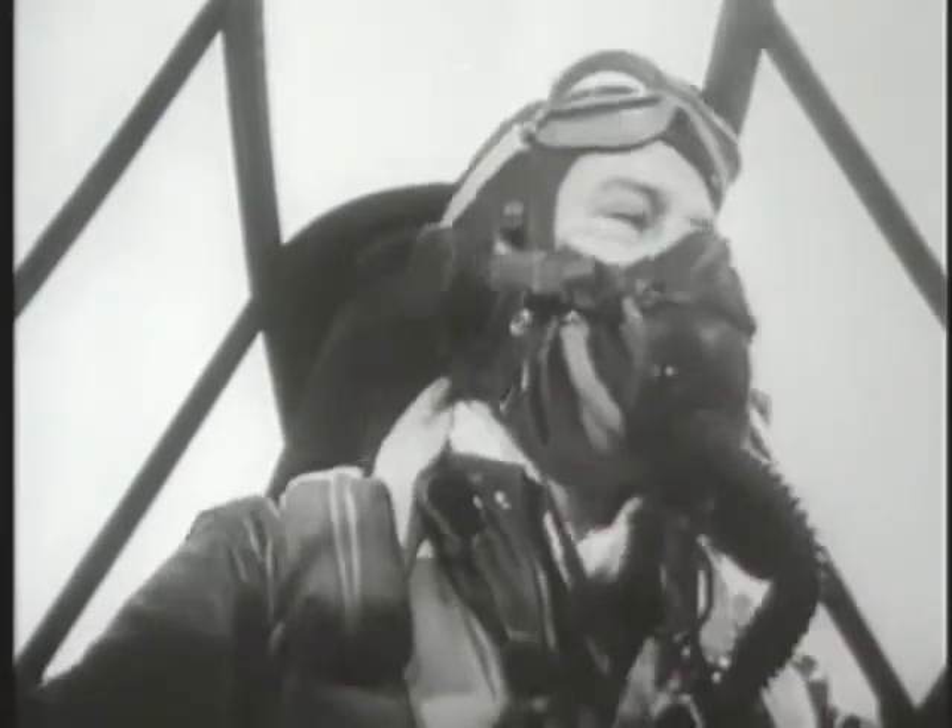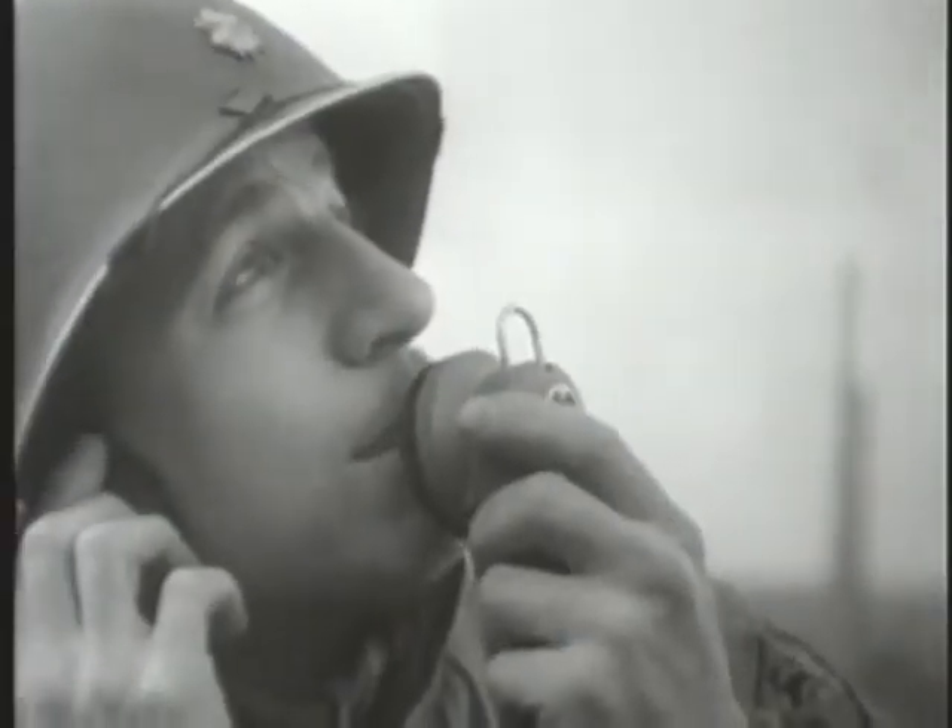Ground forces regularly sent notes back to the pilots describing what a fantastic job they'd done, and reporting exactly what had been destroyed on each particular mission. That feedback was their way of life — the pilots loved hearing from the ground troops, and the ground troops knew it.